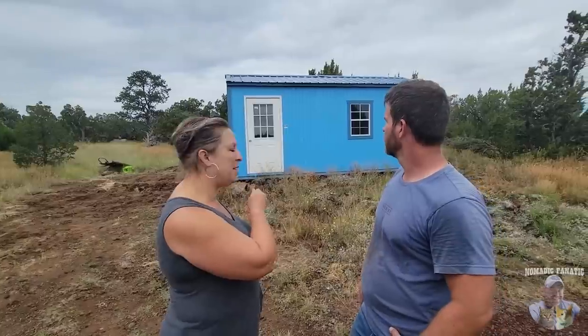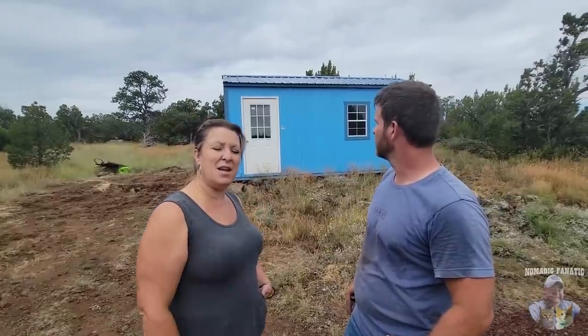Kevin introduces the Morelands White Mountain Shed delivery crew on camera: "They've got Eric's building delivered here — a little 10 by 20. And you were telling me it was not a repo." The driver clarifies: "It's actually a cancellation — somebody had it built and then decided they did not want it. So it is a fresh, brand new building. He got a heck of a deal."